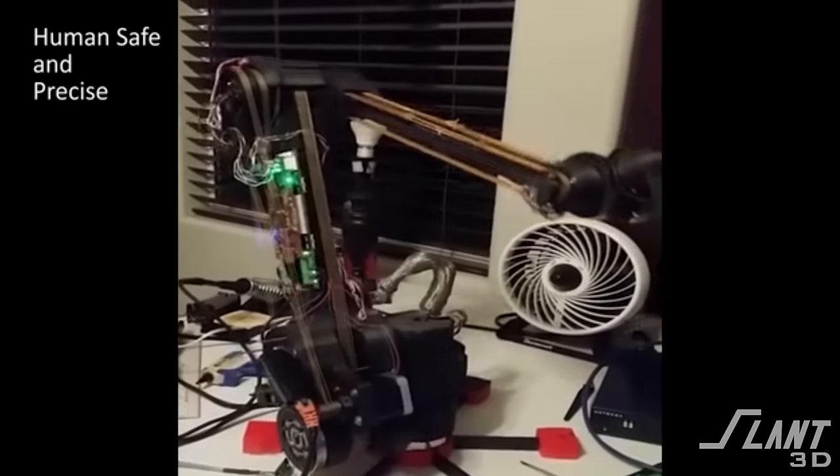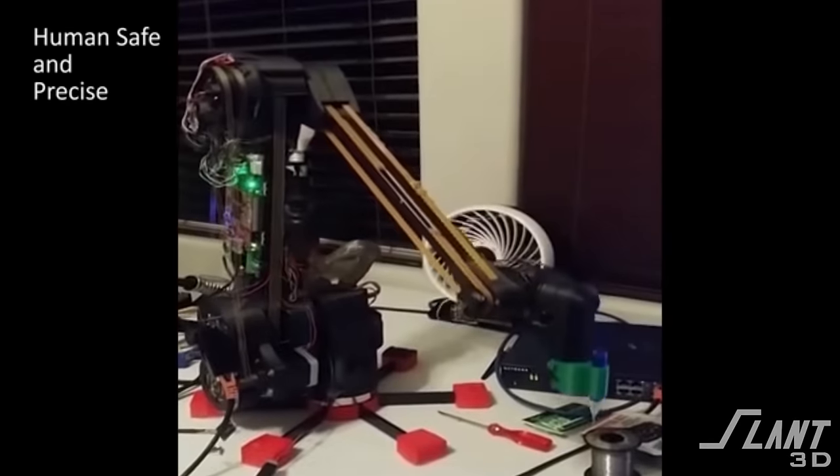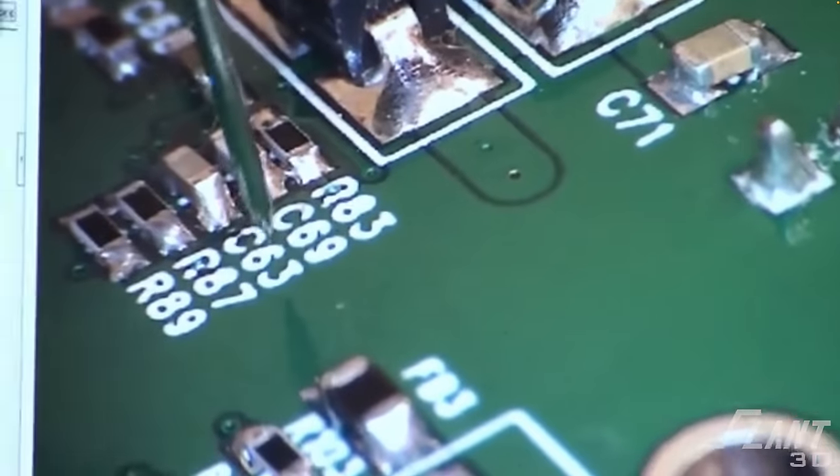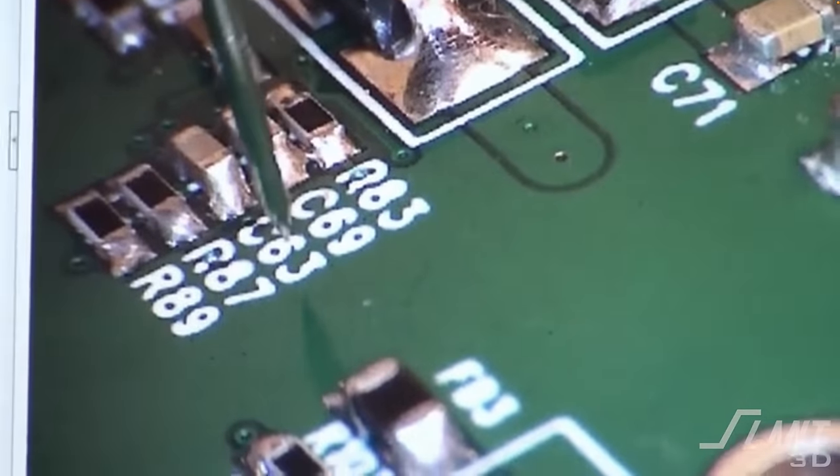This system allowed them to create a robot arm that was one meter long and cost less than $5,000, but could still maintain a precision of 50 microns, which is the thickness of a human hair. That's kind of tough to do.